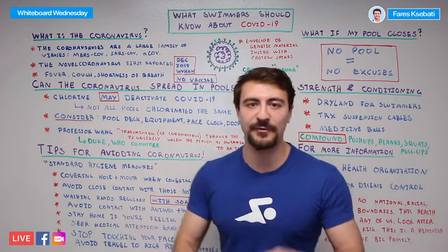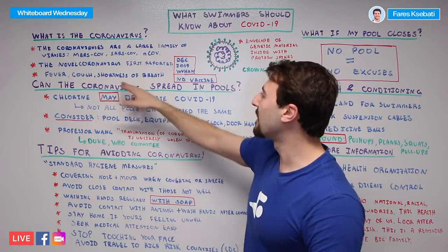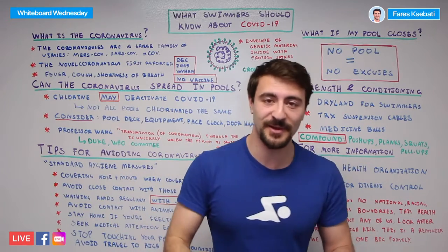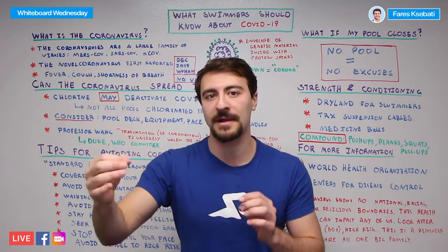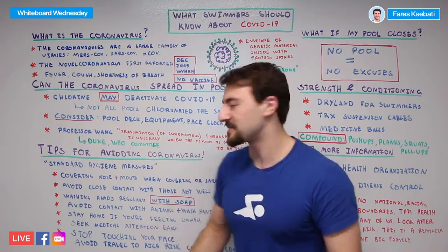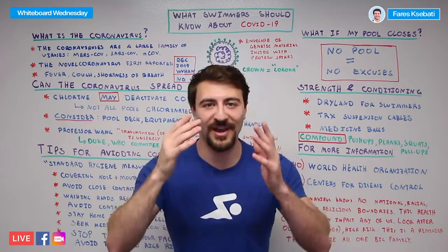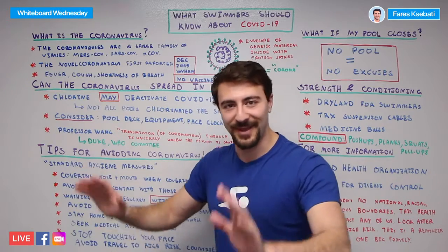Seek medical attention early. If you're coughing, have shortness of breath, call your medical doctor — I'm not a doctor, so that's a full disclaimer. Seeking this YouTube video will not get you any help beyond some comfort, so make sure you actually seek professional medical help if you have any of these symptoms. But that doesn't mean run to the ER as soon as you sneeze. And finally, stop touching your face. It can be really tempting to stroke your beard, touch your eye, touch your face — just don't do it. Keep your hands down.